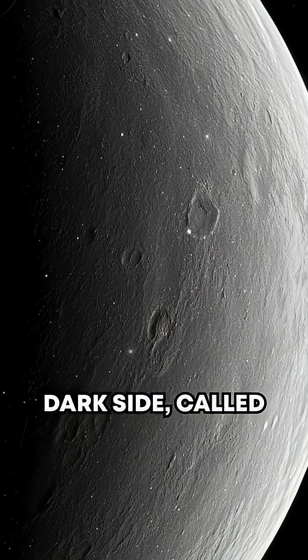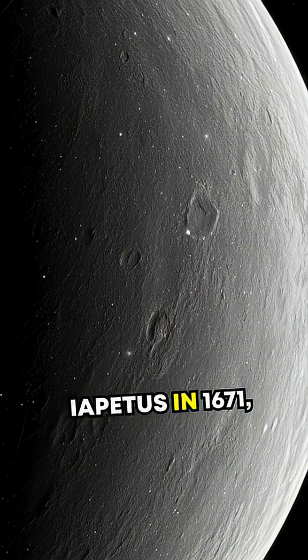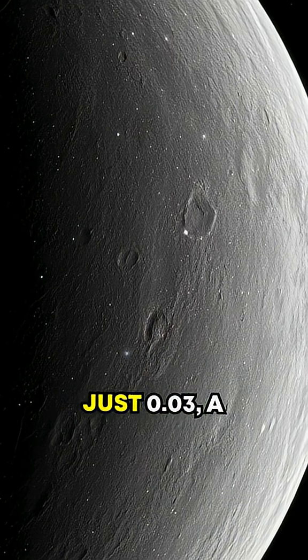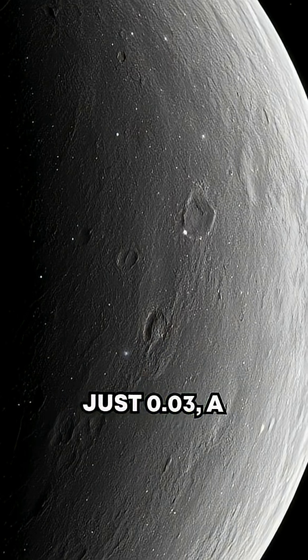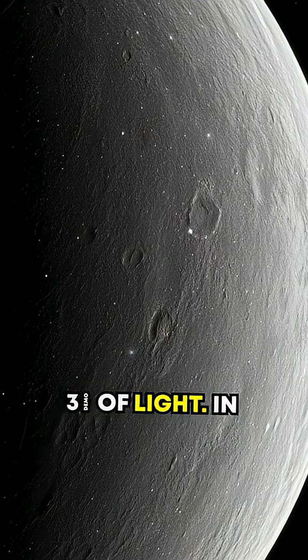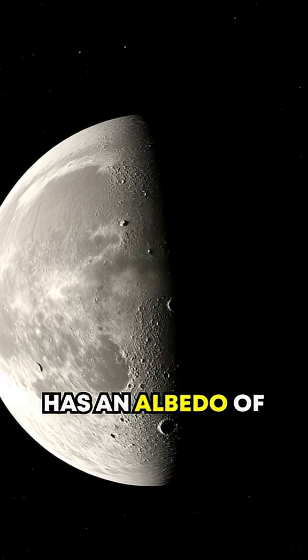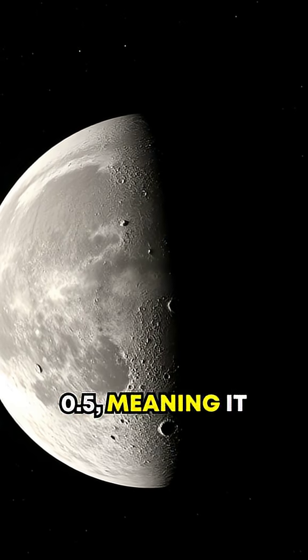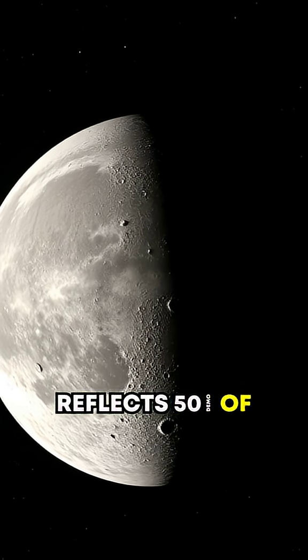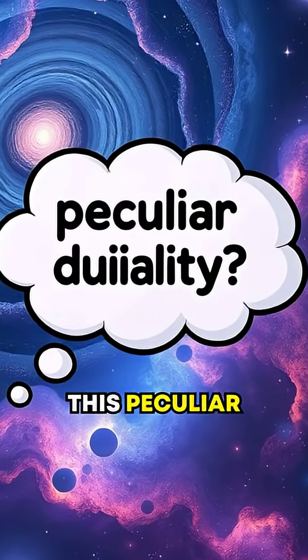The dark side, called Cassini-Regio after the astronomer who first observed Iapetus in 1671, has an albedo of just 0.03 — a charcoal-like surface reflecting only 3% of light. In sharp contrast, the bright side has an albedo of 0.5, meaning it reflects 50% of the sunlight hitting it. So, why this peculiar duality?